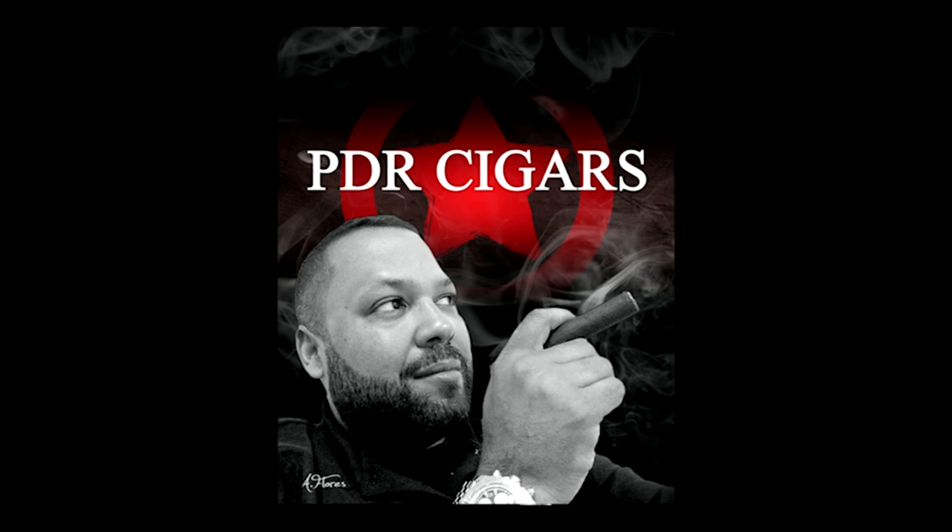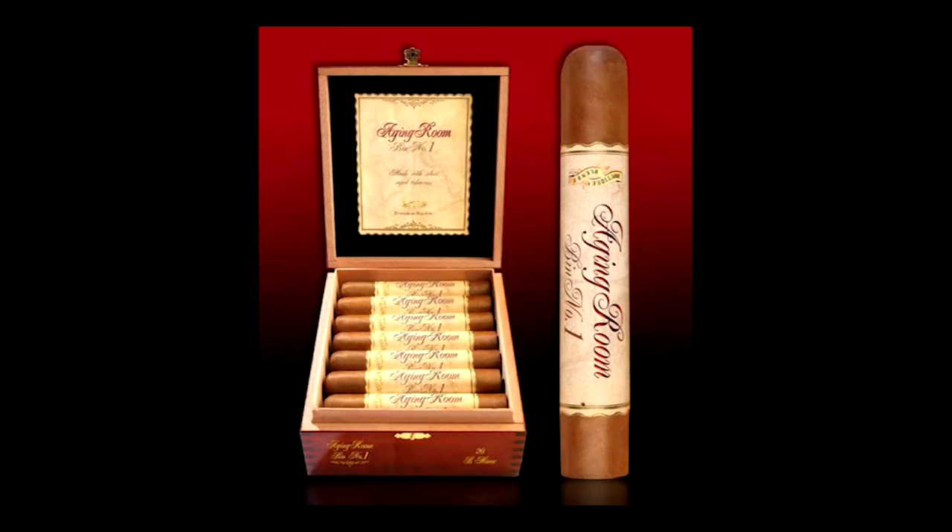From the makers of the number one cigar in the U.S. in 2013, the Aging Room Quattro F55, comes yet another highly rated cigar — the Aging Room Bin Number One. It is a full-body Dominican cigar with some of the world's oldest tobacco on the market today, from the harvest of 1997, '98, and '99. It starts out smooth and builds up in strength and flavor until it reaches its full potential, for the true cigar connoisseur looking for a sophisticated smoking experience. Aging Room Cigars: blending is in our DNA.